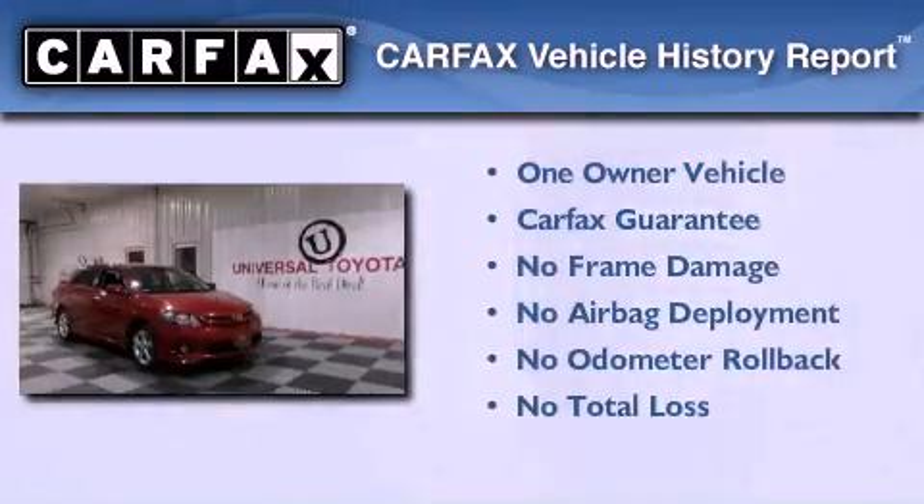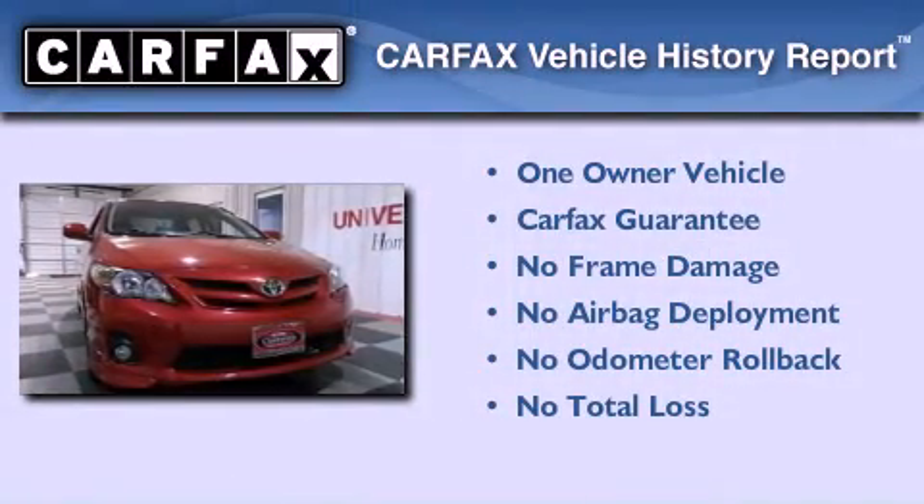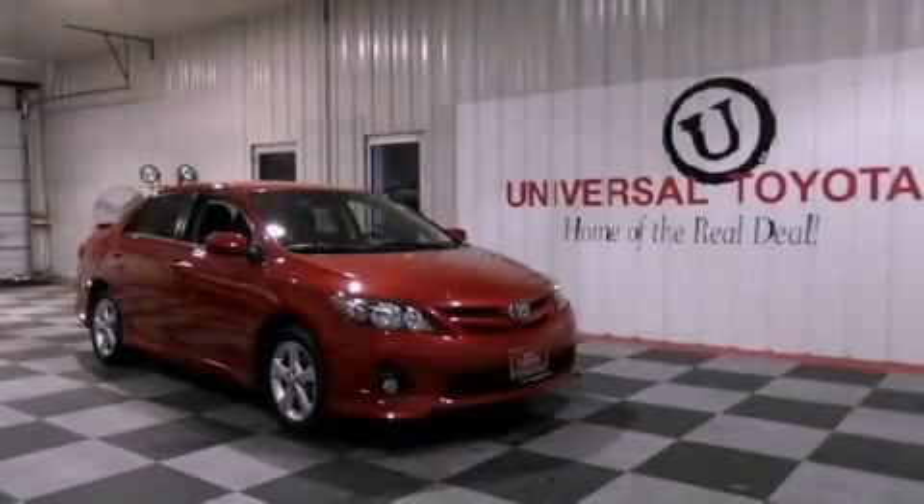This sedan has had only one owner and it qualifies for the Carfax buyback guarantee. Contact us today and schedule your opportunity to see this automobile in person.